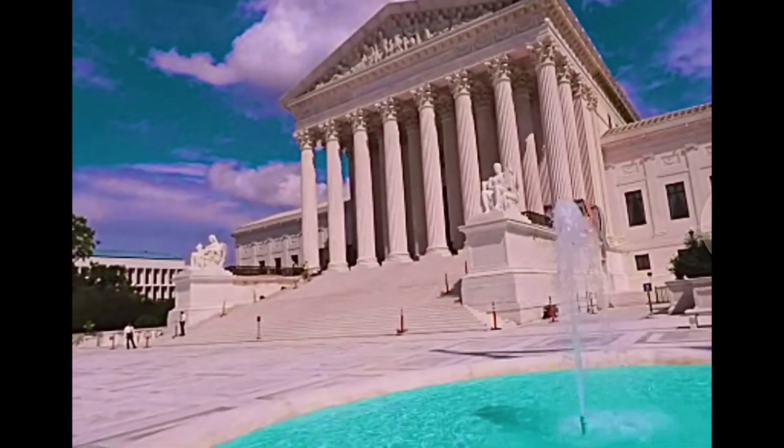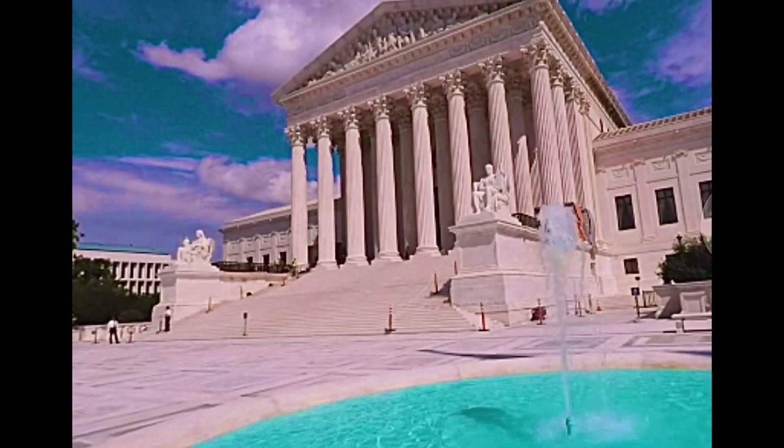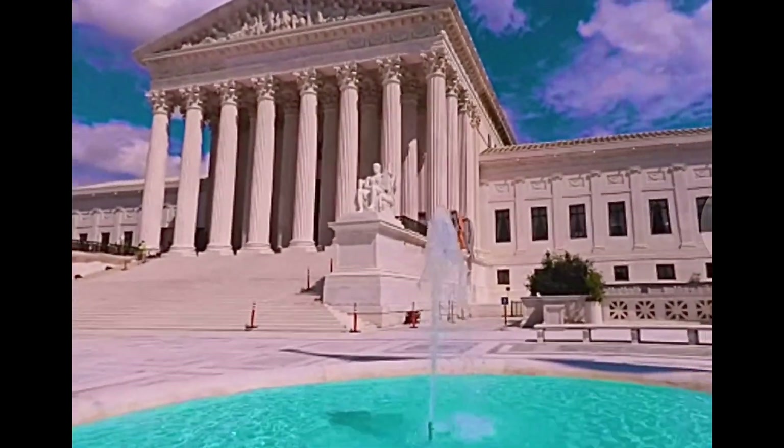The Supreme Court sets the precedent in the nation's most crucial trials. It's also another example of American neoclassical style.